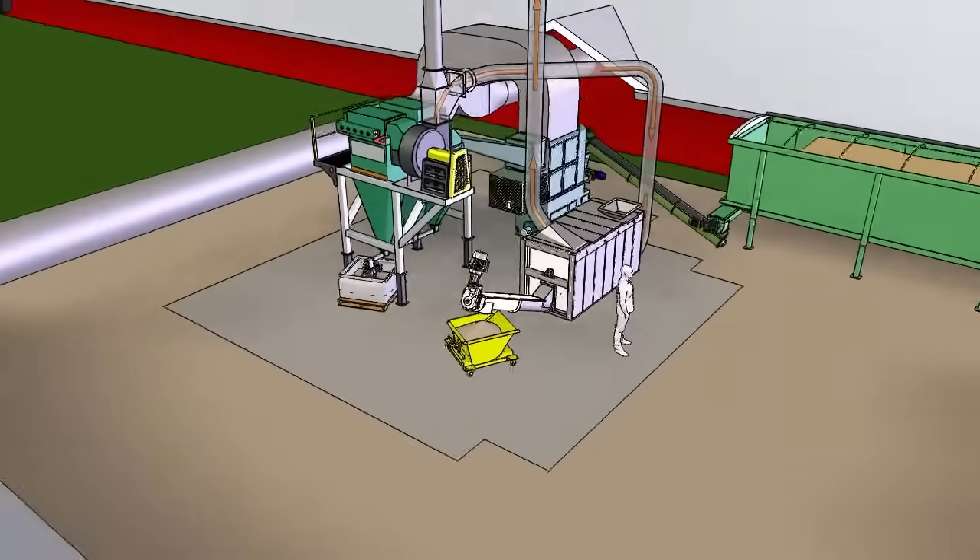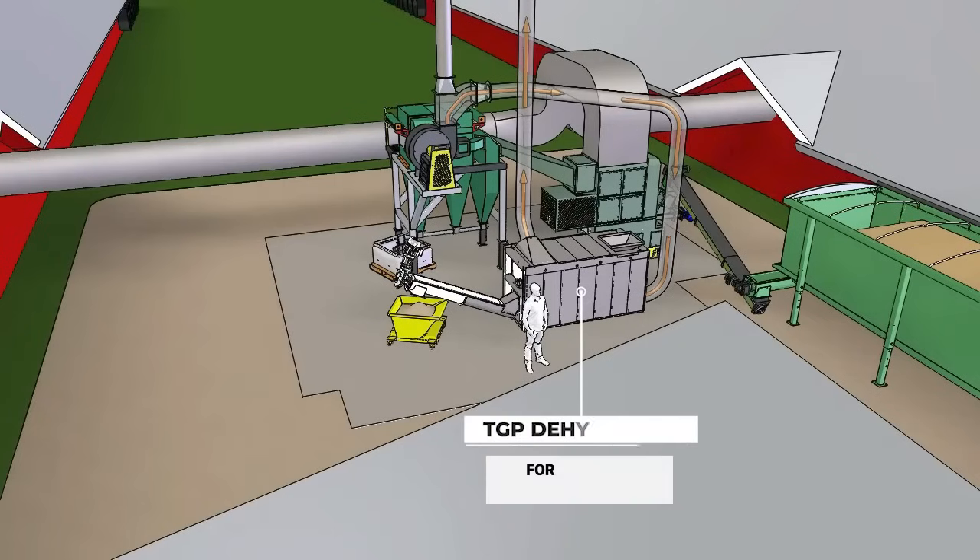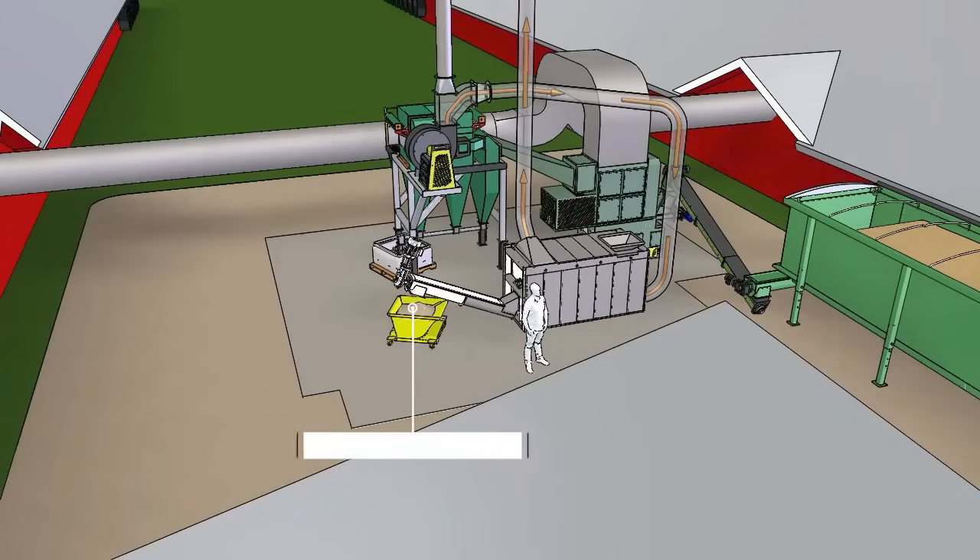Triple Green's dehydrator is the perfect option to turn mortalities into heating fuel in as little as 24 hours. It uses the heat from the furnace exhaust stack to dehydrate the mortalities efficiently without additional operational costs. The dehydrated fuel is then unloaded through an auger into a tip dumpster so it can easily be added to the fuel feed hopper.